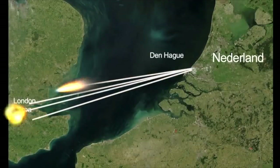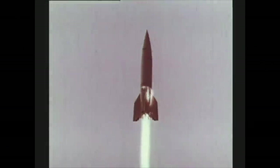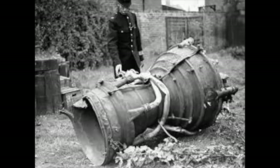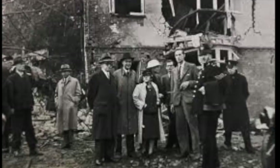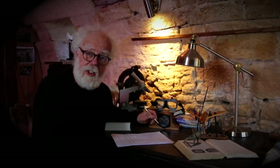The V-2 rocket was the world's first ballistic missile, launching into high altitude and then dropping onto its target. The first V-2 missile attack hit Chiswick in West London. The UK government was so afraid of this weapon they claimed the explosion was a gas leak. Over 1,500 V-2 rockets were built, and 500 were fired at London.